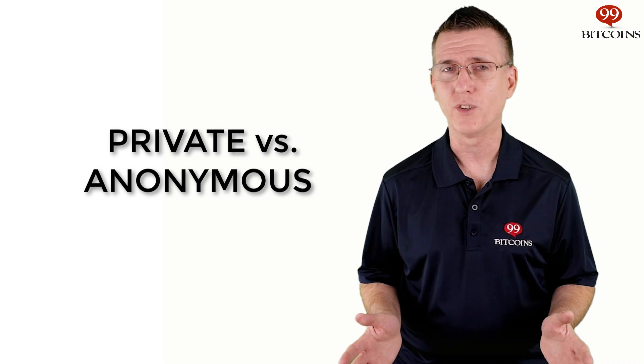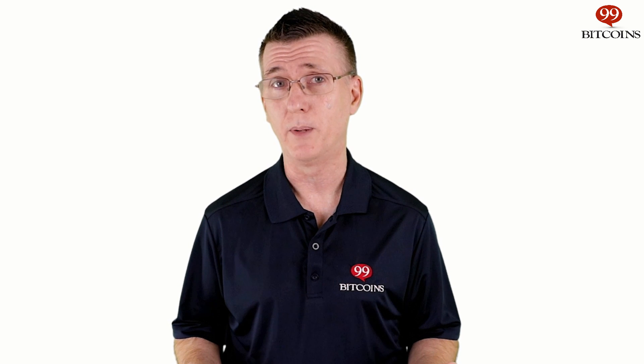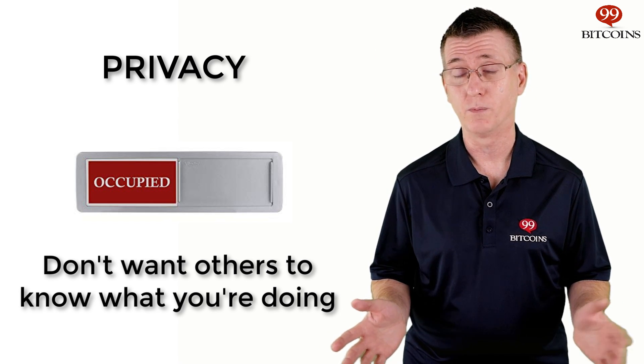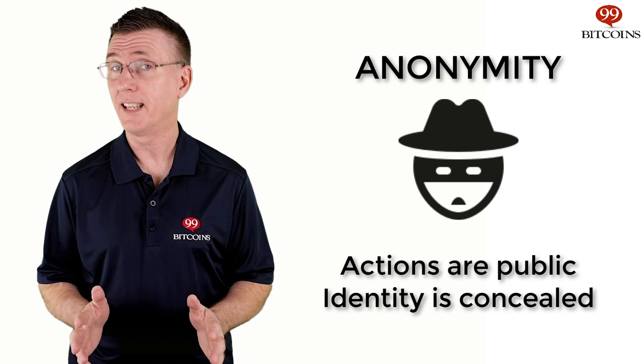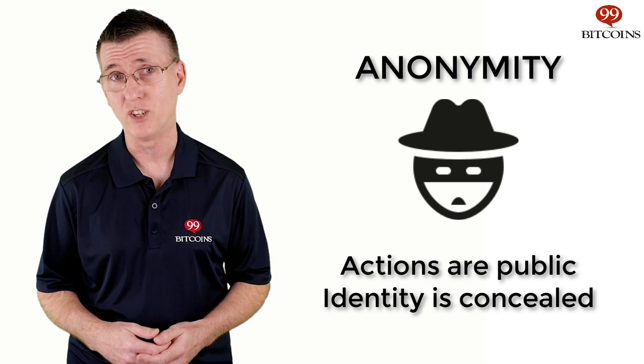But what does private actually mean? First, let's clarify the difference between privacy and anonymity. Privacy means that you don't want others to know what you're doing, while anonymity means that you don't mind that people know what you're doing — you just don't want them to know that you're the one doing it. For example, privacy is when you lock the door to a bathroom because you want to keep what's going on in there private. Anonymity is when you post data that can't be linked back to you on the web in order to bring something to the public's attention.